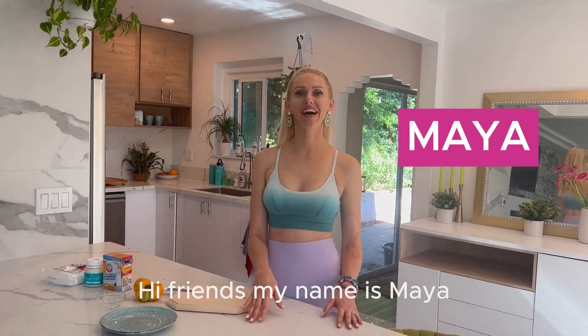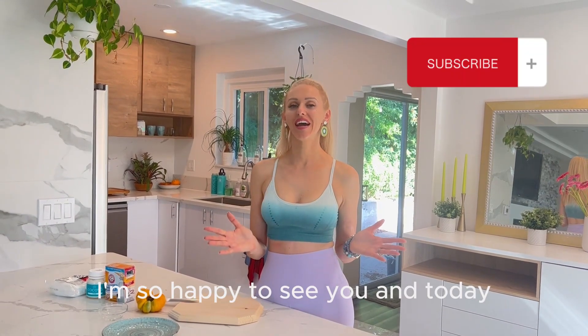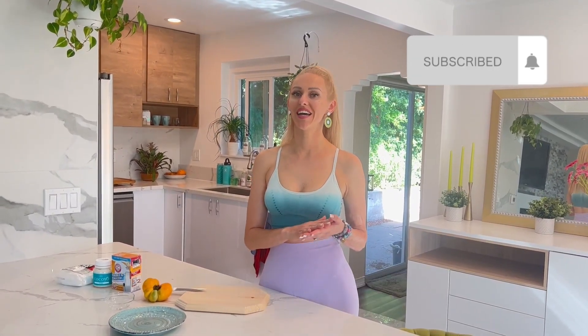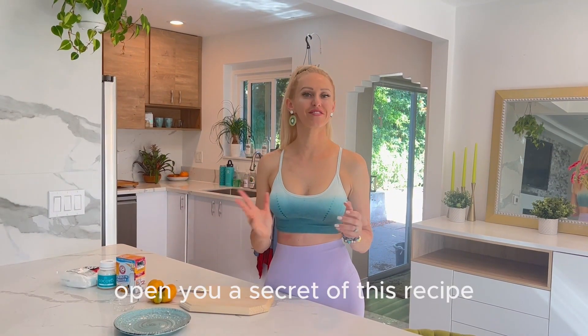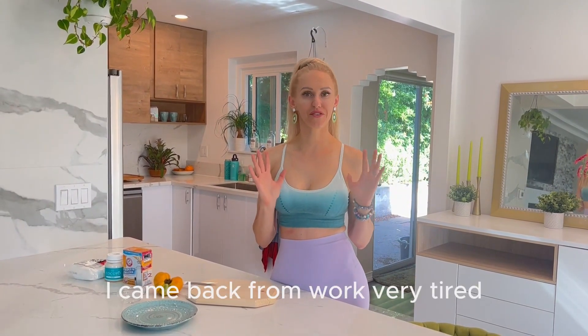Hi friends, my name is Maya, welcome back to my channel. I'm so happy to see you and today I'm so excited to share with you one amazing recipe. It comes from my Ukrainian grandma. Before I open you the secret of this recipe, I just want to let you know that last night I came back from work very tired.